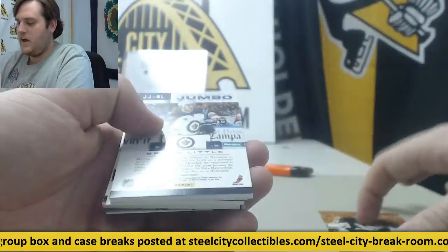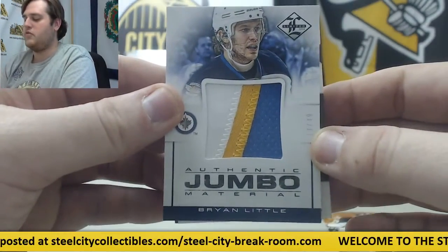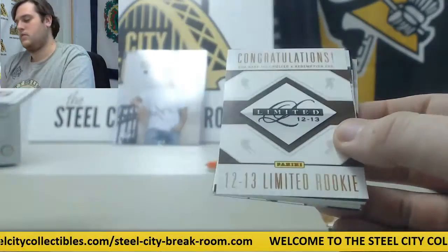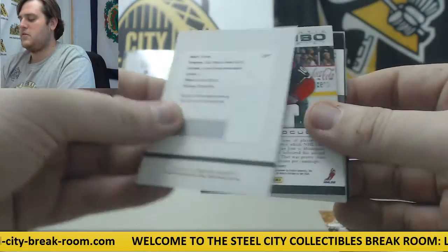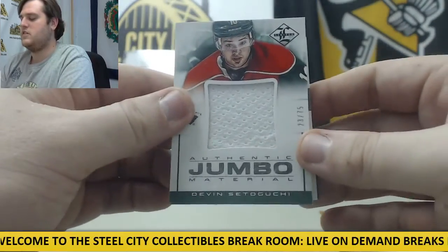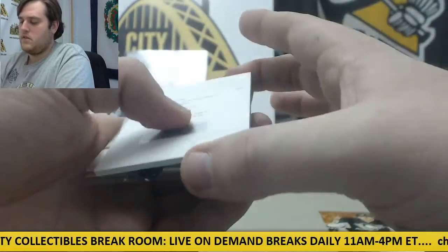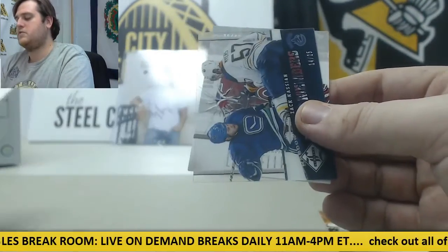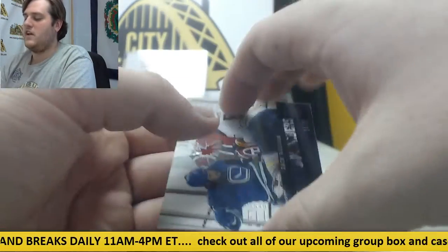James Neal $299 for Winnipeg. Beautiful patch 13 out of 49, Brian Little. Rookie redemption right here, Buffalo Sabres. Devin Setoguchi Jersey Swatch, 23-75 for the Wild. Gabrielle Dumont Phenoms card. Out of $25, Zach Kassian for the Canucks. And out of $49, Lars Eller.